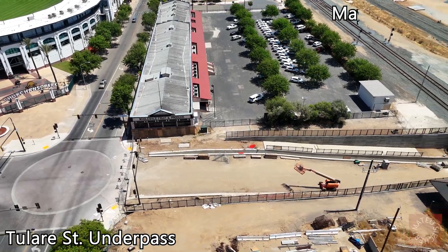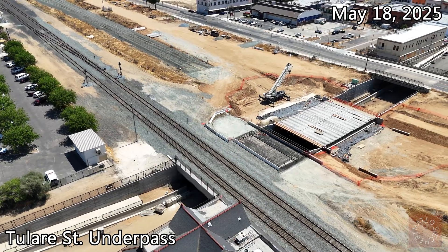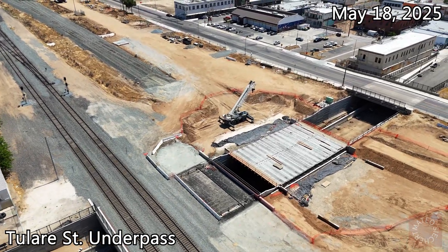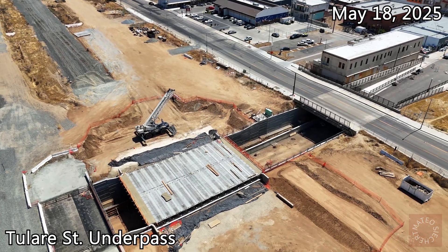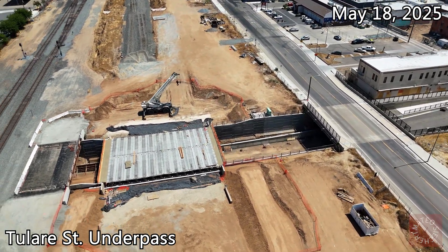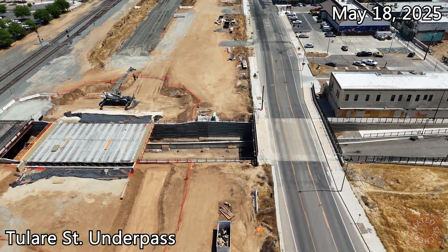Hey guys, this is a really big update on Tulare Street among Toyota Structures. All 14 girders are now in place, meaning every single bridge has their girders completed, including the Union Pacific line, the high-speed rail line in the middle, and G Street. This is some really good stuff and it was just done like a day before I filmed this, which is pretty wild.